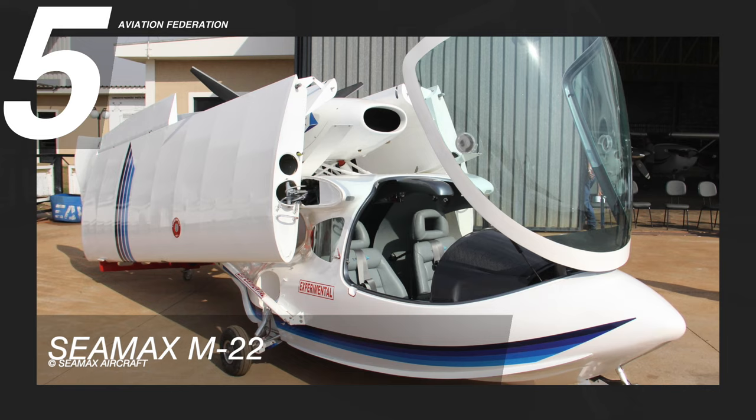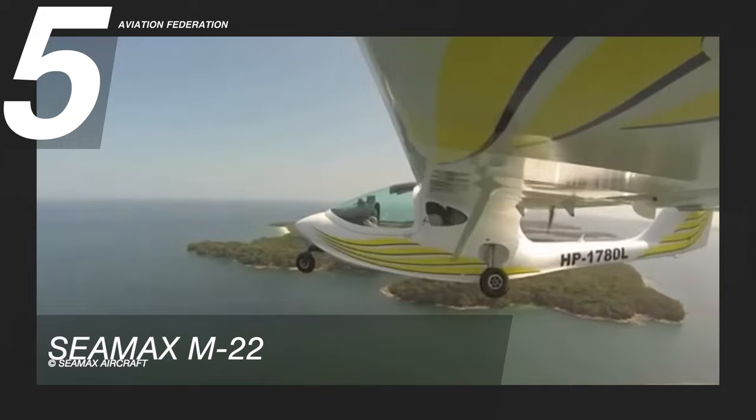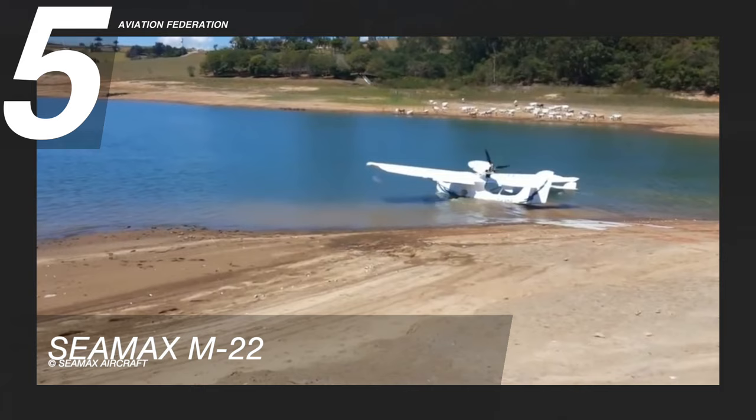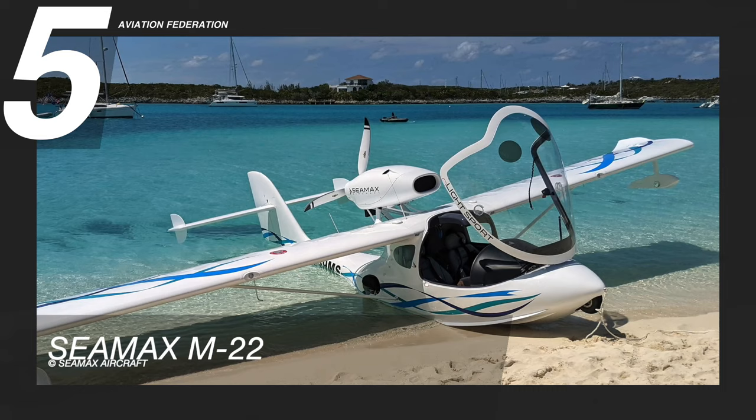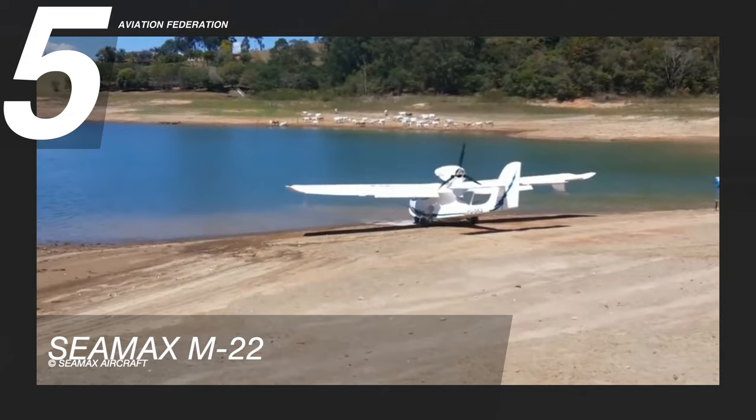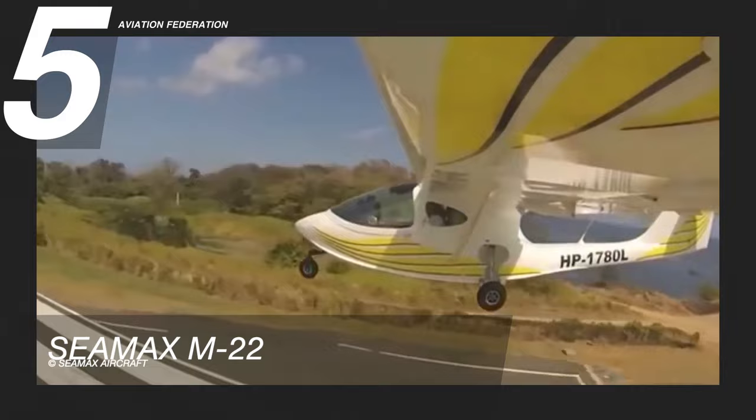The C-MAX M22 provides pilots and their passengers with an exhilarating experience. Its amphibious floating hull configuration enables it to travel in different environments. Developed in 1998, the M22 was first tested in 2001 and released a year later. Two decades later, the C-MAX M22 remains one of the most popular amphibious sport airplanes in the world. The average base price of this aircraft is US$170,000.